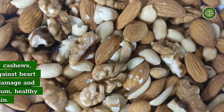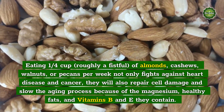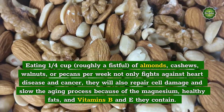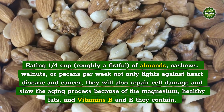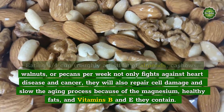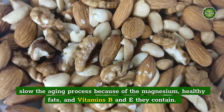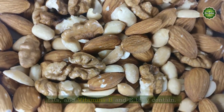Nutty Proteins: Eating 1 quarter cup, roughly a fistful, of almonds, cashews, walnuts, or pecans per week not only fights against heart disease and cancer, they will also repair cell damage and slow the aging process because of the magnesium, healthy fats, and vitamins B and E they contain.